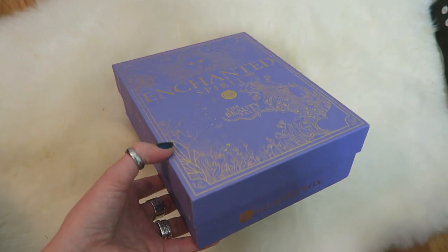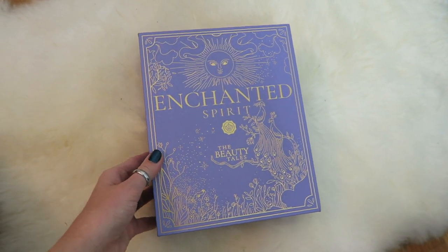To start this video with our skincare and prepping our skin, the first product that we are going to be using is in the Glossy Box box. Glossy Box is an amazing beauty box subscription service, and this is this month's box — October, Enchanted Spirit: The Beauty Tales.